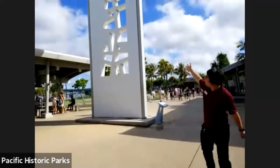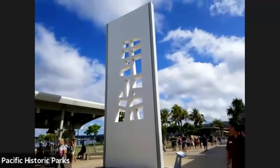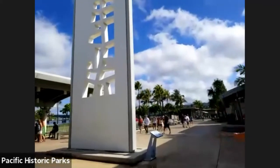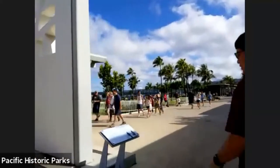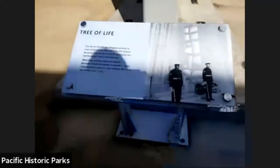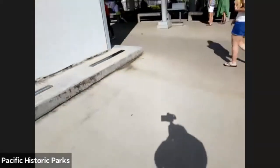This figure right here is the Tree of Life. You can actually see this on the ends of the Arizona Memorial itself. It was designed to be a symbol of renewed peace and to inspire peace and hope.